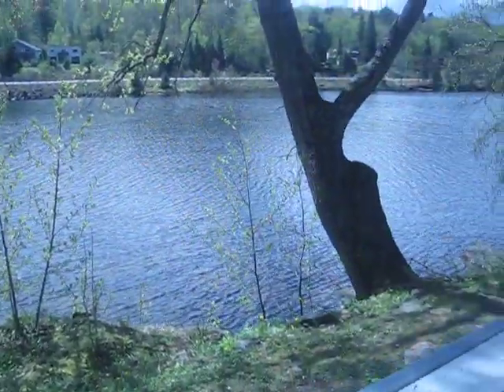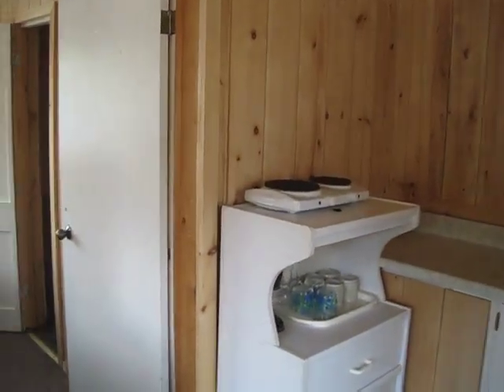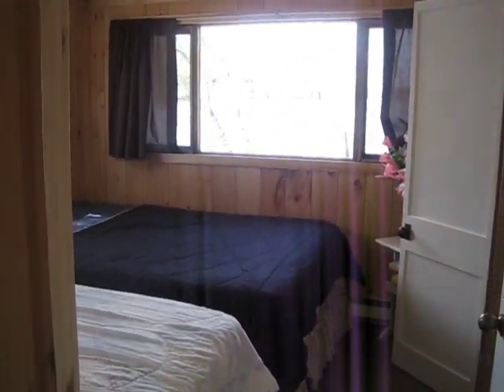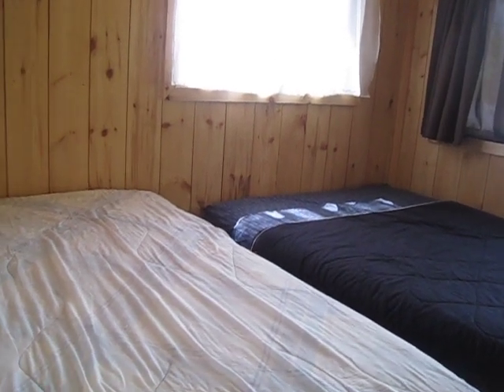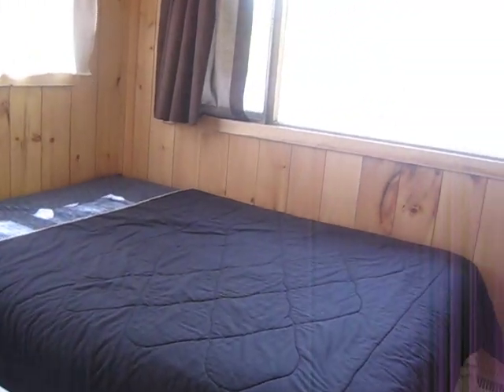And again, this cottage is right on the water. It's a one-bedroom cottage, it has two beds. This one's actually set up for a group of three people, so we've actually added an additional bed for the queen-size bed.